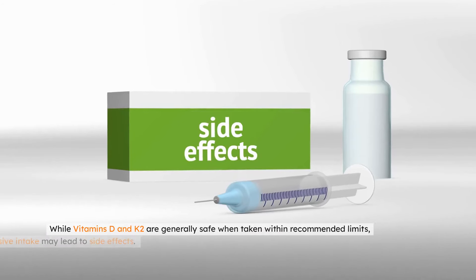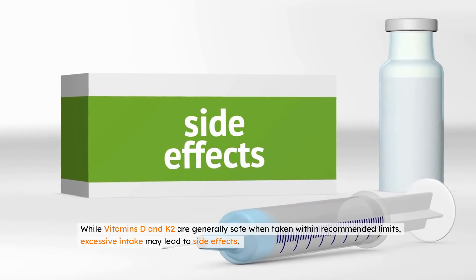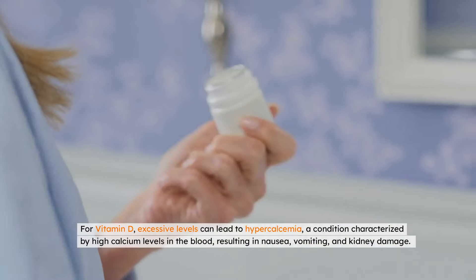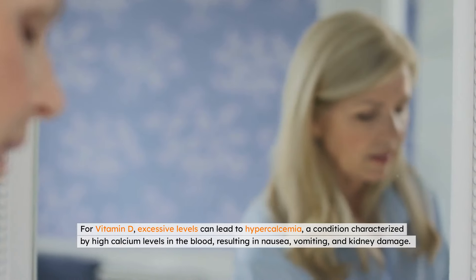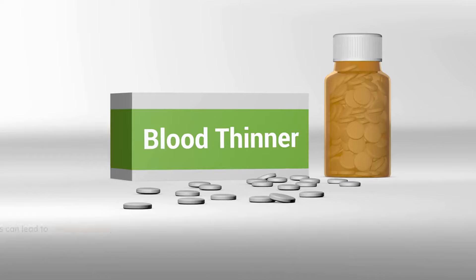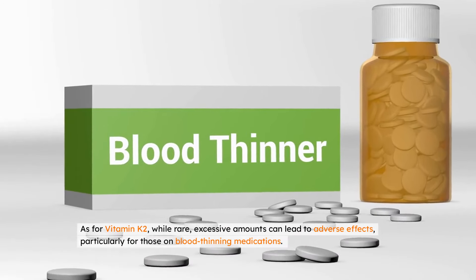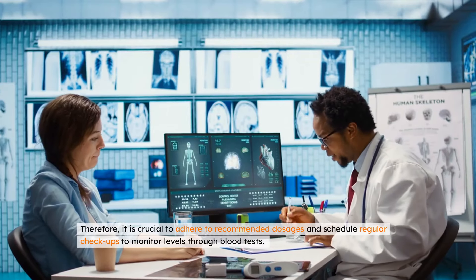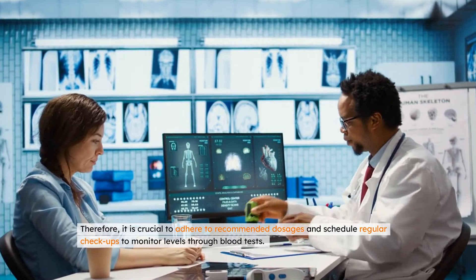While vitamins D and K2 are generally safe when taken within recommended limits, excessive intake may lead to side effects. For vitamin D, excessive levels can lead to hypercalcemia, a condition characterized by high calcium levels in the blood, resulting in nausea, vomiting, and kidney damage. As for vitamin K2, while rare, excessive amounts can lead to adverse effects, particularly for those on blood-thinning medications. Therefore, it is crucial to adhere to recommended dosages and schedule regular checkups to monitor levels through blood tests.